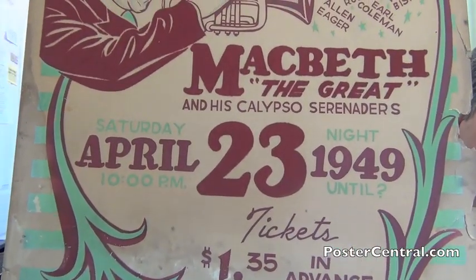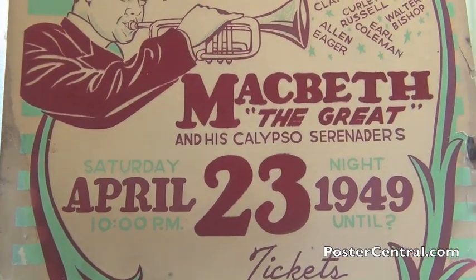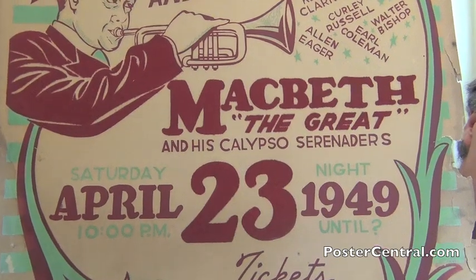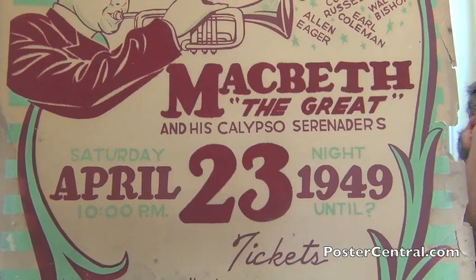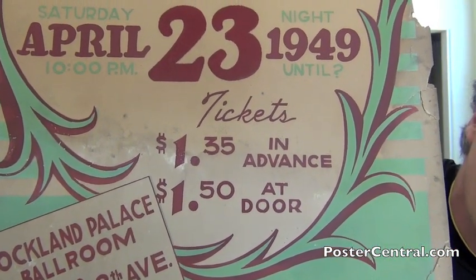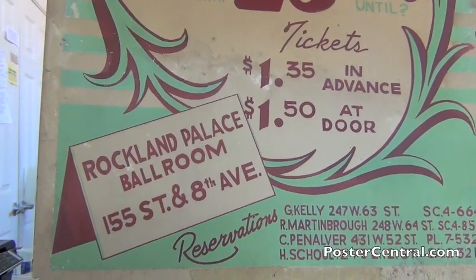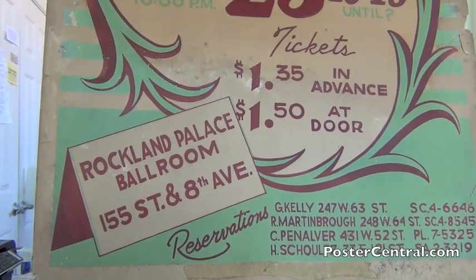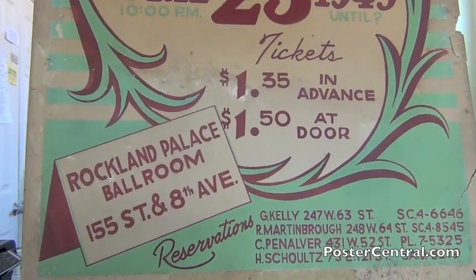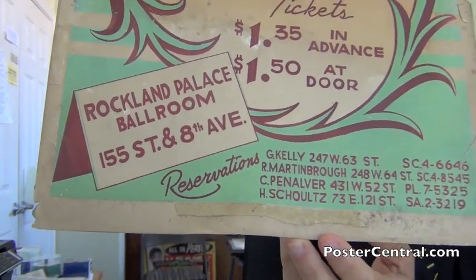It's just such a compelling design — knocks me out. Under the date — April 23rd, 1949 — in mint green it says it's 10pm until question mark. If you're a bebop jazz fan and could go back in time, the thing gets rolling at 10 or probably 10:30 and goes all night. The pricing: $1.35 in advance, $1.50 at the door. And I love the name of this venue — the Rockland Palace Ballroom. Just sounds so cool. 155th and 8th — that's in Harlem, the very northern tip of Harlem. Even the word 'reservations' has such a nice style to it. This poster just really hits it out of the park.